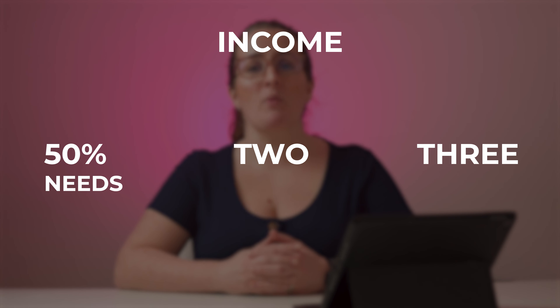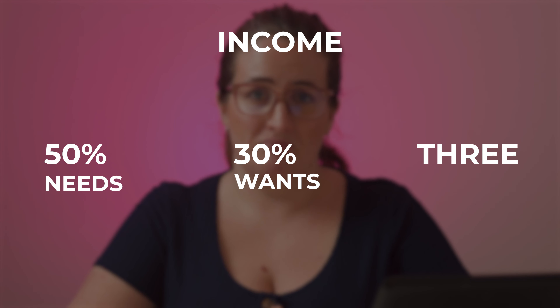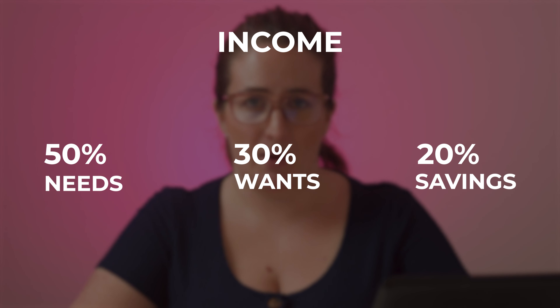Next, you have a pile with 30% of your money. This is for things that you want to spend your money on — takeaways, clothes, days out, etc. Lastly, you have 20% of your money left, and that is for savings or thinking about the future.